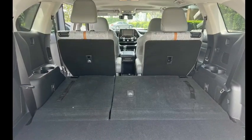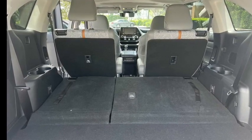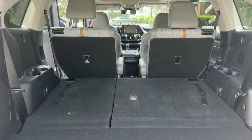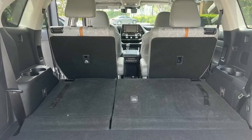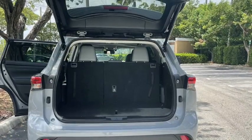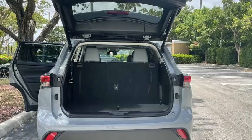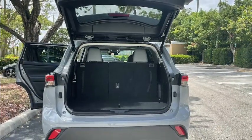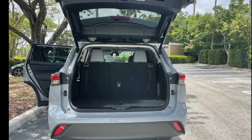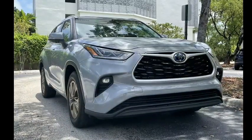5. Cargo Space: When Toyota eventually replaces the 4Runner, it should prioritize space utilization. Behind the third row, the 4Runner has only 9 cubic feet of volume to work with. In the Highlander, that number rises to a much more useful 16 cubic feet, which is equivalent to several sedans. With the third row folded, the Highlander also has a slightly more spacious cargo area. It's only when both the second and third rows are folded that the 4Runner takes the lead, but this will be the least-used configuration.